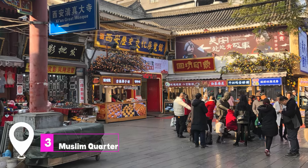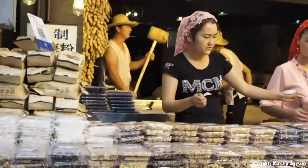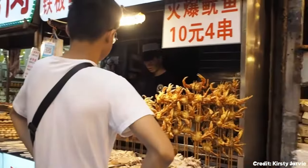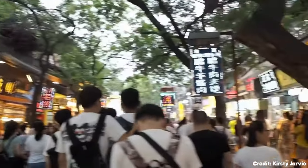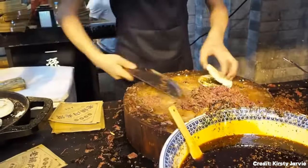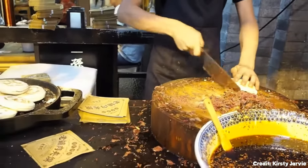At number three, we have the Muslim Quarter. This bustling neighborhood is a hub of activity and a paradise for food lovers. The streets are lined with vendors selling a variety of delicious snacks, traditional crafts, and souvenirs. The Muslim Quarter is also a great place to experience the rich cultural fusion that characterizes Xi'an, where Islamic and Chinese influences blend seamlessly.